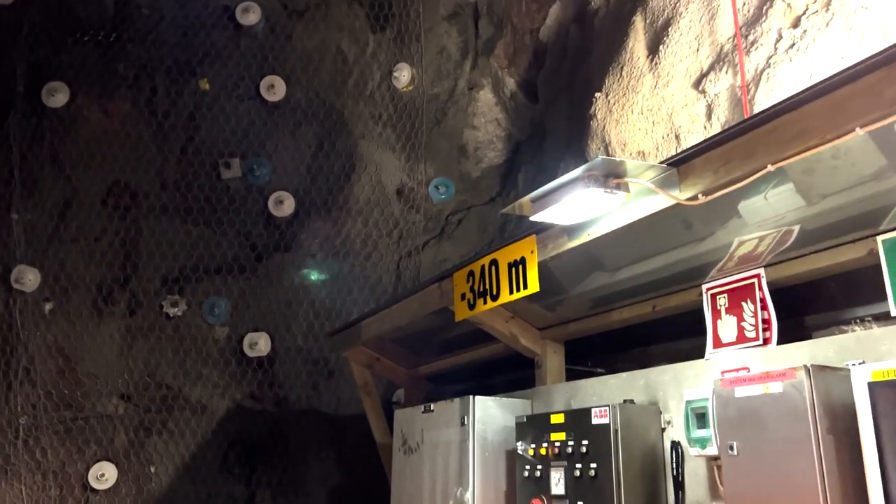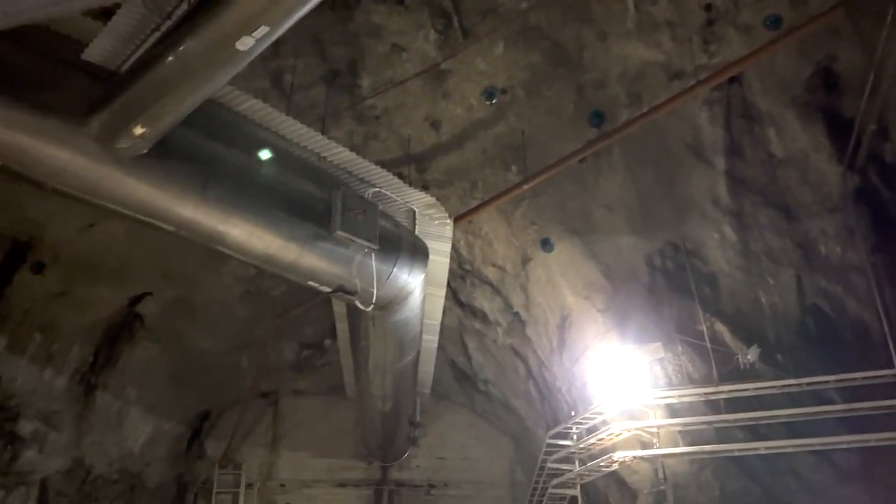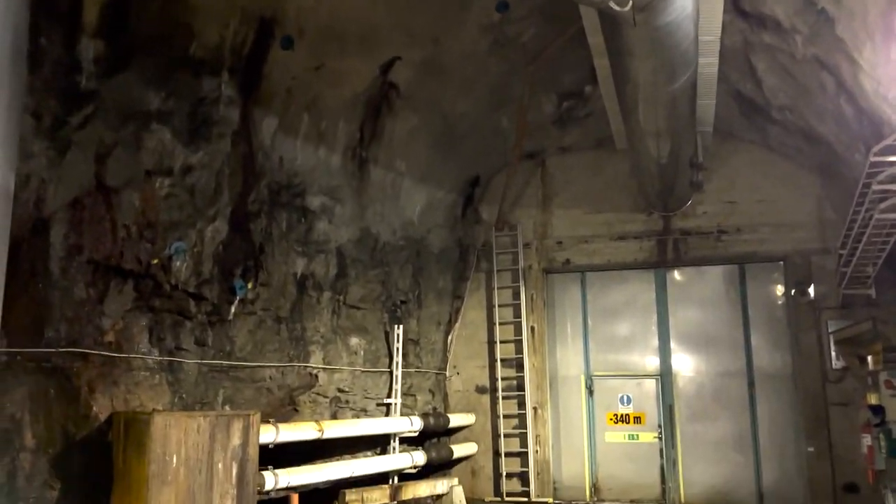The geological repository is basically a fancy way of saying it is a series of holes underground — very deep, around 500 meters below ground level — in which the spent nuclear fuel is going to be deposited. I'm going to explain a particular example used in countries such as Sweden and Finland, however other countries that have adopted the geological repository concept use similar methods.